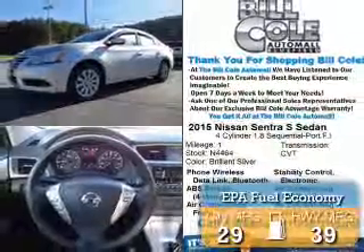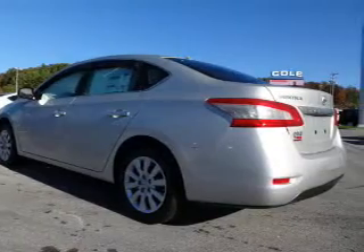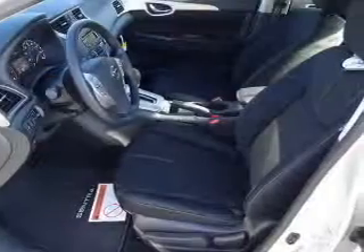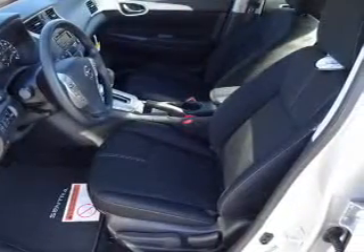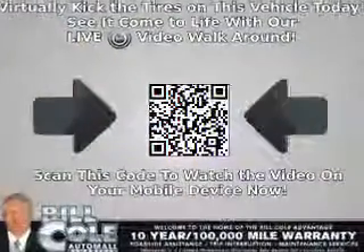Great fuel efficiency saves you money by requiring fewer trips to the gas station. The features include keyless entry, independent suspension, brake assist, traction control, stability control, front ventilated disc brakes, and anti-lock brakes.